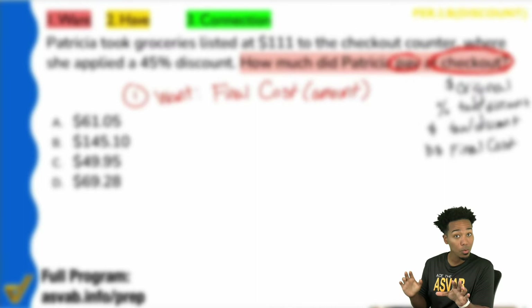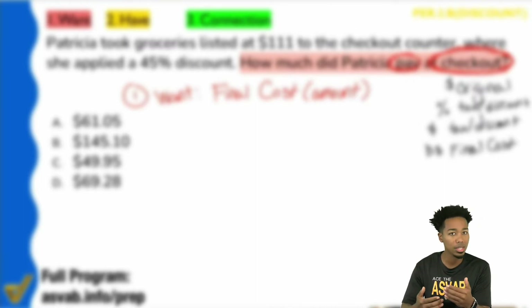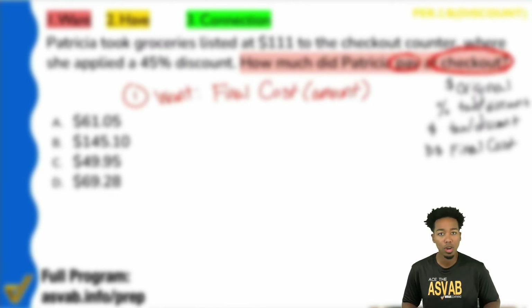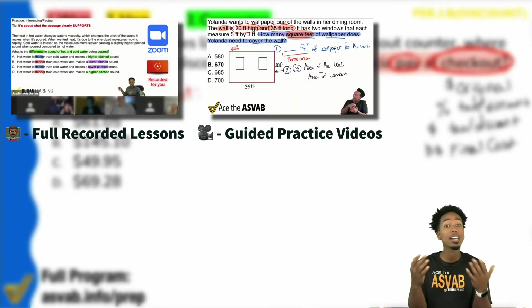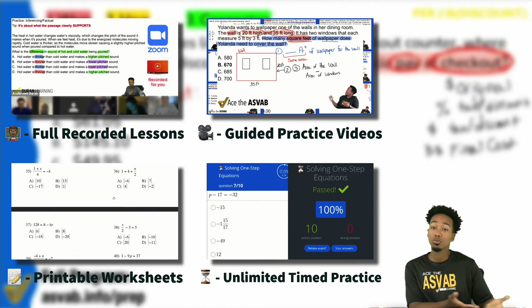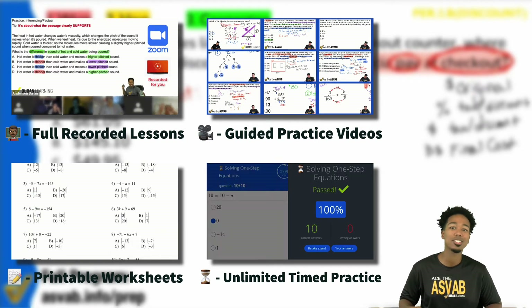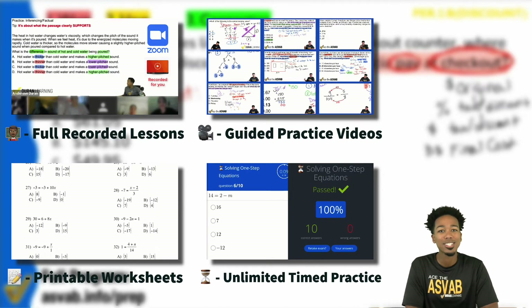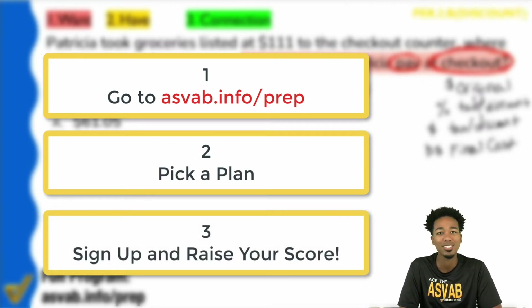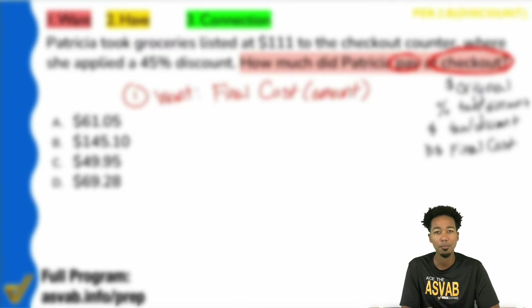As always, my ASVAB party people, thank you for watching. Before we continue, if you're struggling with the ASVAB, test anxiety, or blanking out on problems, consider the ASVAB All Access Program. Thousands of students have raised their scores using it. It includes recorded lessons, live classes, guided practice videos, printable worksheets, speed drills, and casual practice with video solutions — over 10,000 questions, all lined up for you. Check out the link in the description to see how it works. Let's get back to the video.